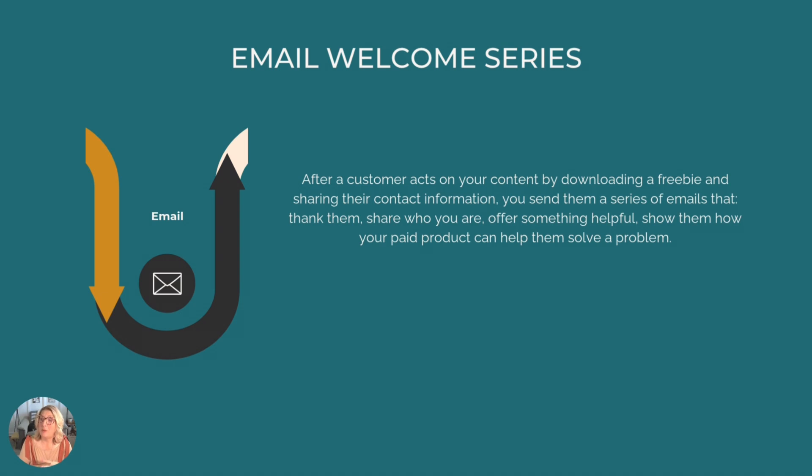Step four is to create your email welcome series in Flowdesk. Your welcome series is basically your virtual handshake — this is you getting to know each other. It should thank them, share who you are, offer something helpful, and then ultimately introduce them to your paid product as the solution they've been looking for. Early in my marketing career I thought I had to write emails like a tenured college professor — big words, industry jargon, overly polished — but I've learned that clear and simple always wins. Now I write my best stuff by picturing my ideal customer and writing directly to them: what questions might they have, and how can I make the decision to purchase from me an easy one?